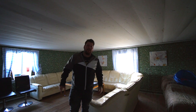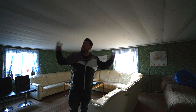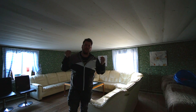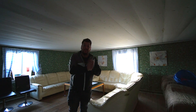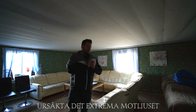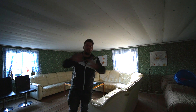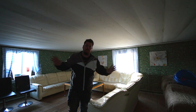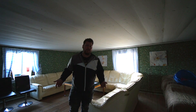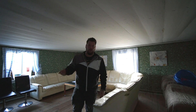Hej och välkomna till en alldeles ny video! Den här videon blir faktiskt ganska speciell för att vi har hittat ett sommartorp. Torpet är fruktansvärt gammalt och det är massor med saker att göra på det här huset. Vi har tänkt att under sommaren 2019 rensa hela kåken på precis allt - alltså rubbet. Vi ska renrasa hela huset och bygga om allting från början. Det här är ett ganska stort projekt och det är ett par vänner till oss som har torpet på sin gård.